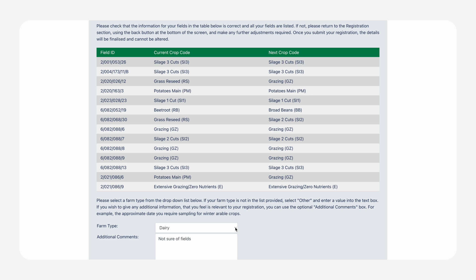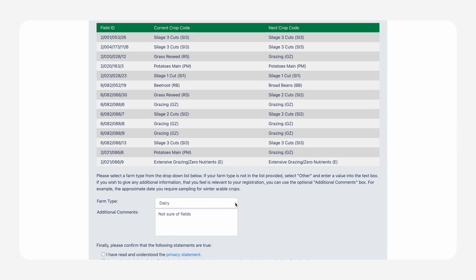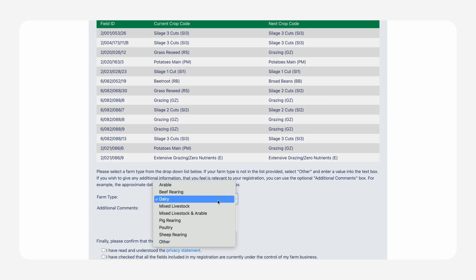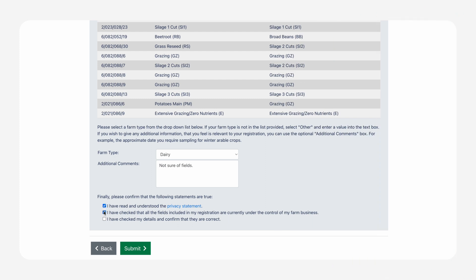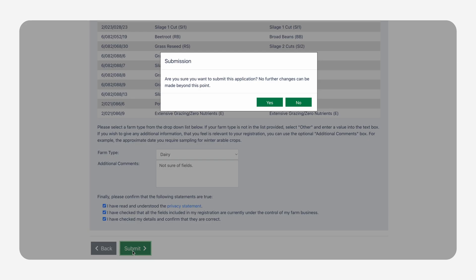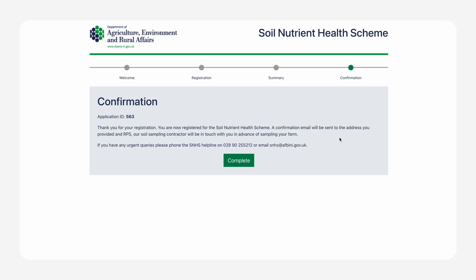Your progress will automatically save. Then scroll down and select the farm type from the drop-down menu. If your farm type is not featured, please enter a description in the additional comments box. Finally, complete the tick boxes at the bottom of the page acknowledging that you have read the statement, and you will receive a confirmation email to say that your registration has been successful.